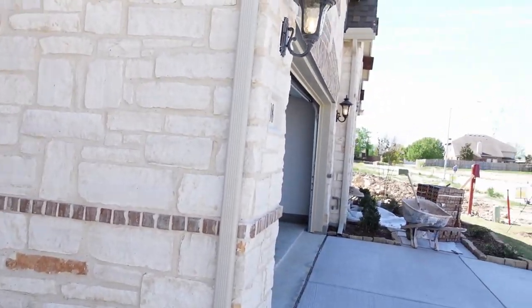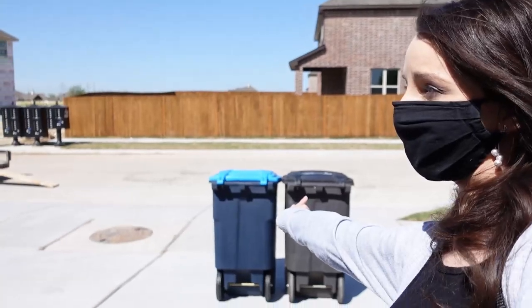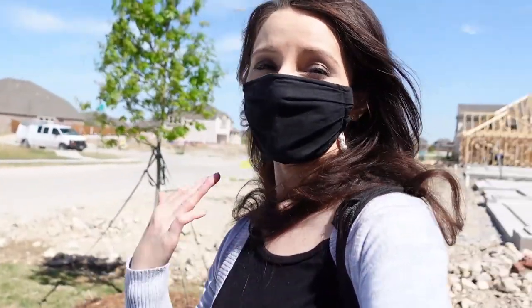The garage door — we noticed it's missing paint and a weather strip, so that's something we marked and let our builder know. That's it for today's video. It's the second walkthrough, they're still finishing up some stuff, but it's so exciting.